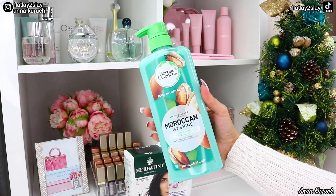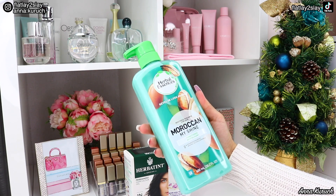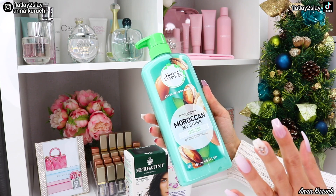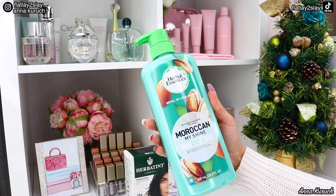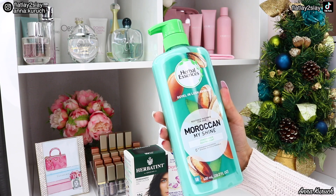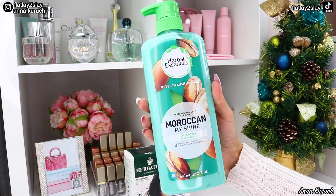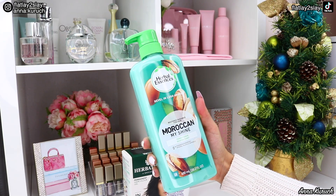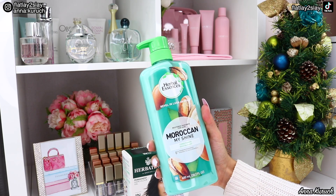I also decided to share some essentials I always use in my shower. This is my favorite shampoo and conditioner — I use either Moroccan Oil or Herbal Essences Moroccan My Shine. I think the Herbal Essences is the closest dupe I've found for Moroccan Oil shampoo and conditioner. It's not the same, but I really like how my hair looks and feels. I've been using both for many years.